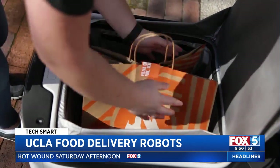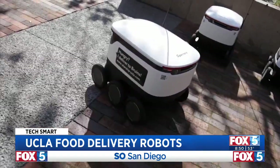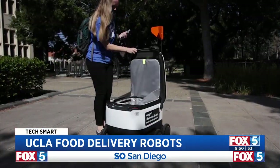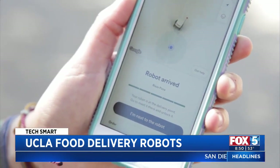Once the food is loaded, the robot finds its way to the drop-off point, avoiding people and obstacles in its way. The top unlocks when a student confirms they're nearby.